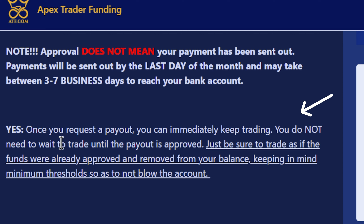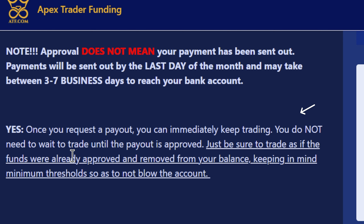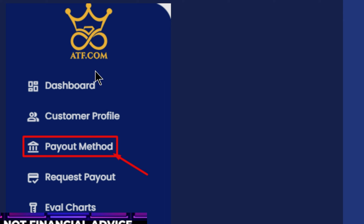Once you request a payout, you can immediately keep trading — you don't need to wait for approval. However, trade as if the funds were already removed from your balance, keeping the minimum threshold in mind. For example, if you have $3,000 in profit on a $50,000 account and request $2,000, your balance shows $53,000 — but you really only have about $900 in wiggle room. If you blow up the account before the funds are sent, you get nothing.